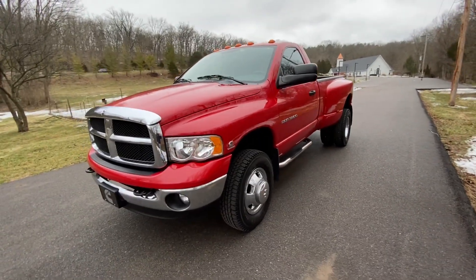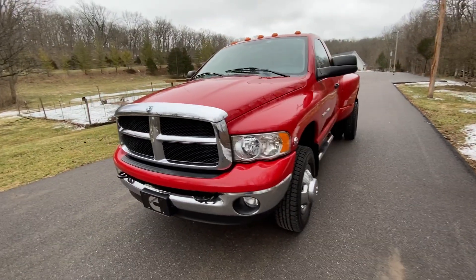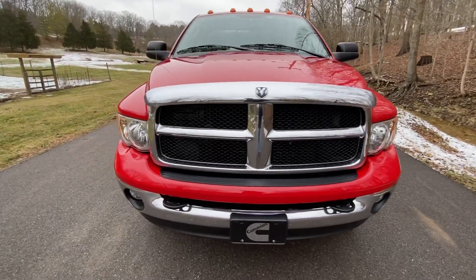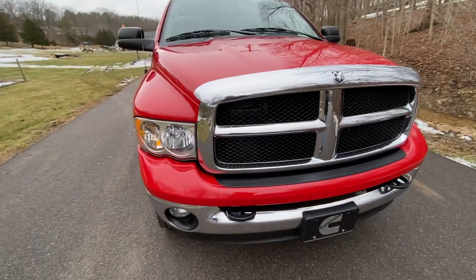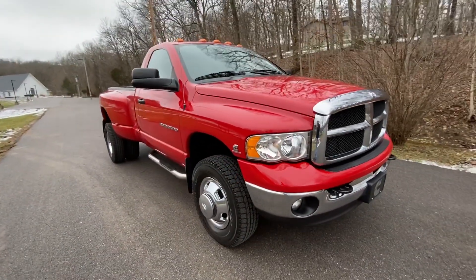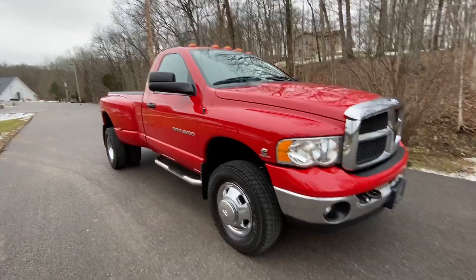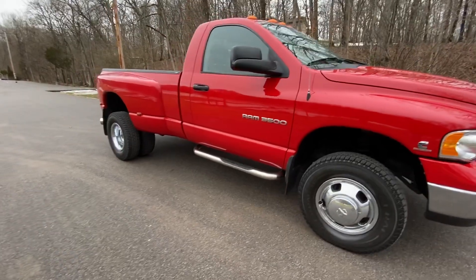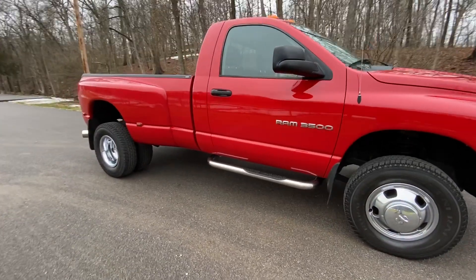So, 2005 Dodge Ram 3500. It's the 5.9 Cummins. Just over 40,000 on the odometer. Automatic. It is a beautiful single cab, one ton dually truck. Absolutely clean.